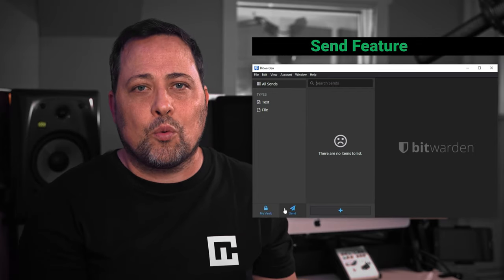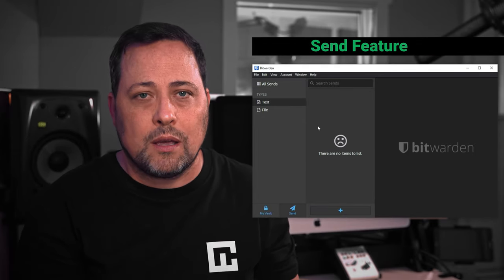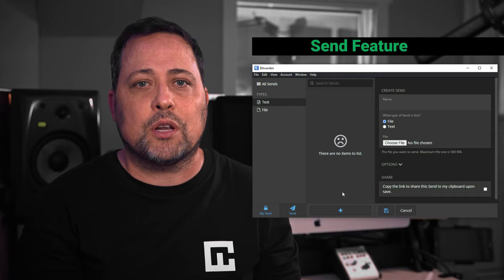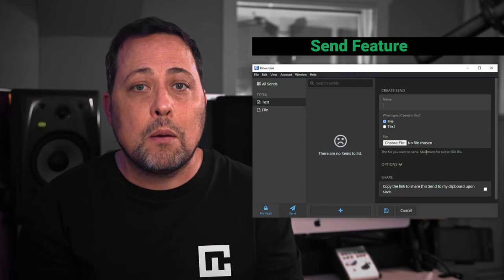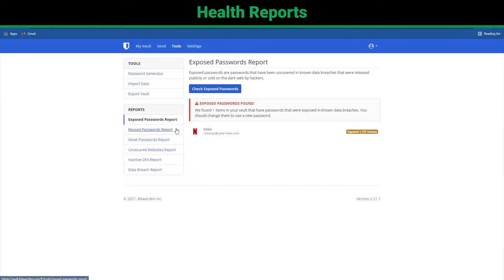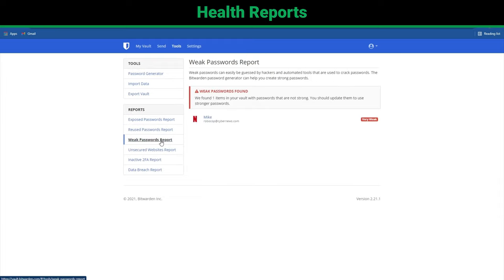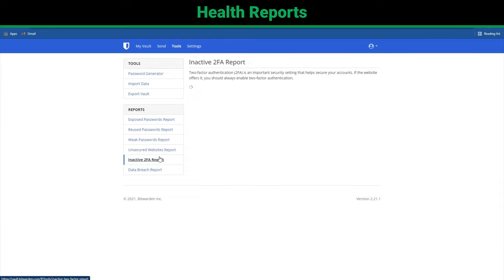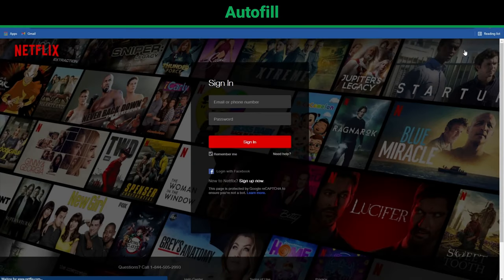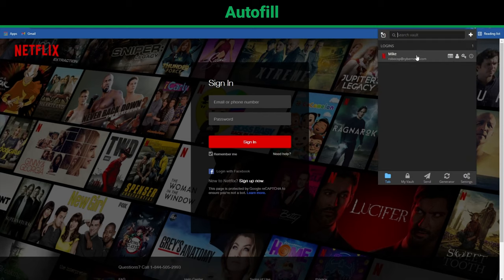Bitwarden's Send feature is a secure way to send information like text or files directly to another person. Bitwarden fully encrypts all the information transmitted, and you can choose to further protect the information by configuring the expiration date, maximum access count, password requirements, and more. Bitwarden's vault health reports will help you identify instances of password reuse, assess your password strength, and let you know if your password has been exposed in known data breaches or sold on the dark web. These reports will also advise you if you're visiting a website that uses unsafe protocols to transfer data. You can also use Bitwarden to auto-fill your logins on the web or other apps, and it shares your passwords across devices.